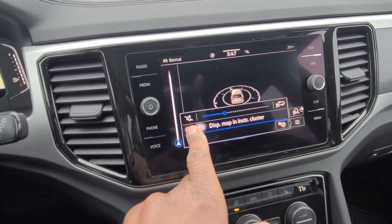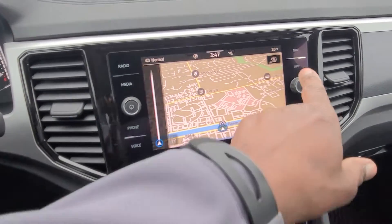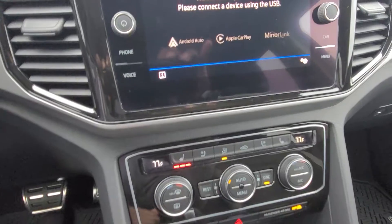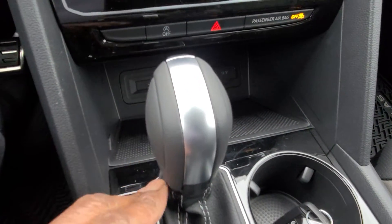The navigation screen is here and I can move it back to just the infotainment screen by unchecking that box. This car also has App Connect, which allows Android Auto, Apple CarPlay, or MirrorLink wirelessly — so you can use Android Auto with your phone in your pocket.